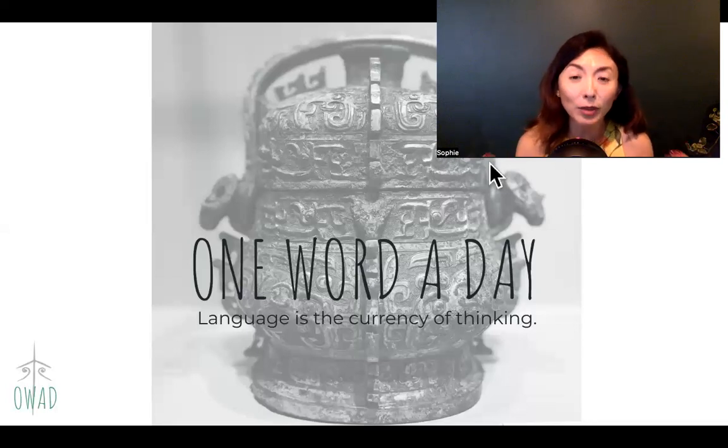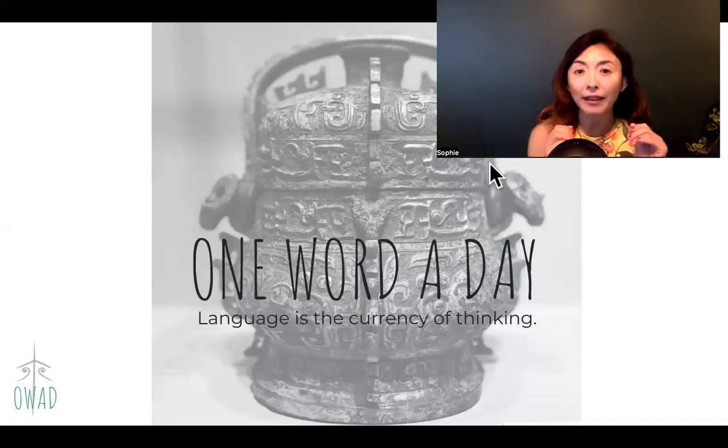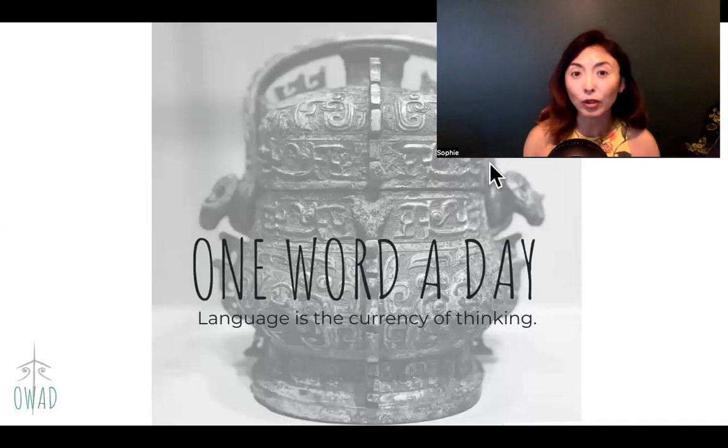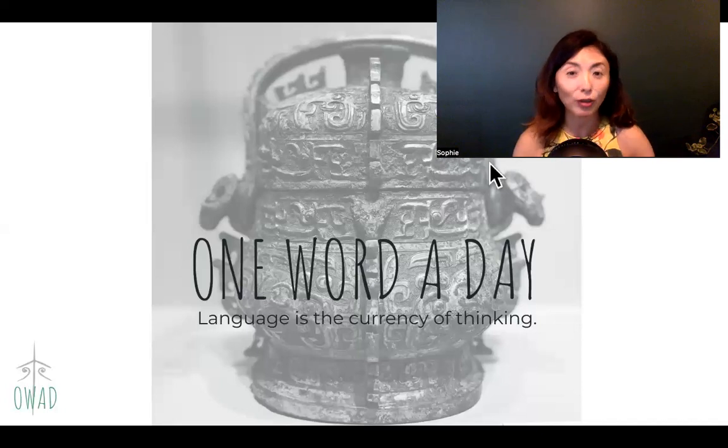It's almost like as human technology evolves, Chinese keeps catching up by reusing, recycling, regenerating, repackaging, repurposing existing Chinese characters. There's no need to create new Chinese characters. We just use what's already been handed down to us to create new meanings.